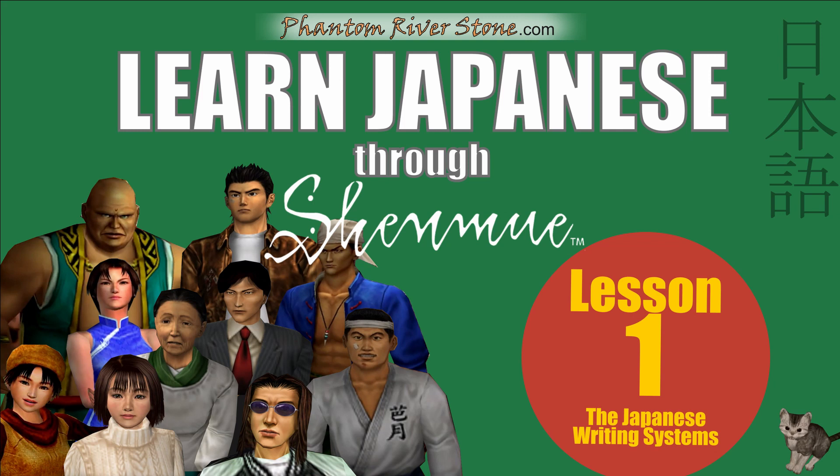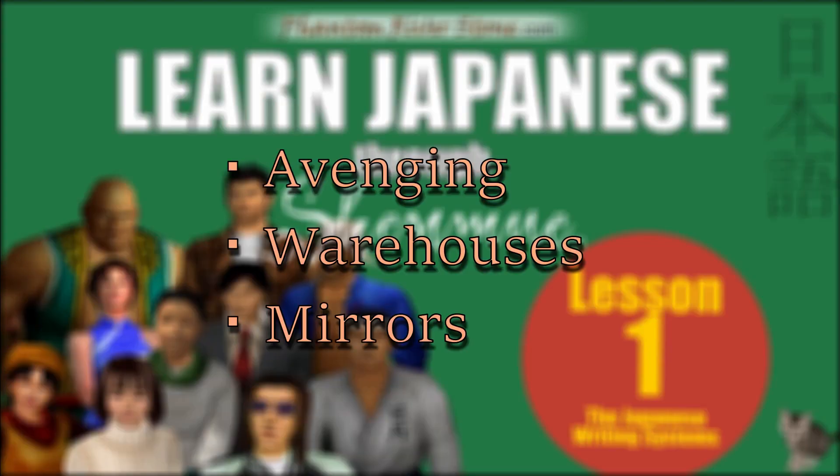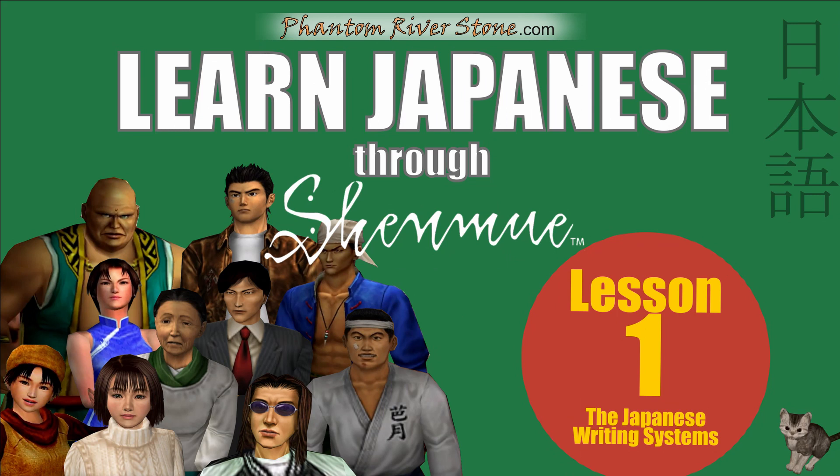This series is for anyone who has an interest in learning the basics of the language. It's also for people who know a little Japanese, but would like to polish up their ability to talk about topics like avenging, warehouses, and mirrors. The focus will be on everyday conversation, with, most importantly, a Shenmue theme. We're going to be making use of conversations and interactions from the Japanese Shenmue games to keep things interesting. So, let's get started with our first lesson.